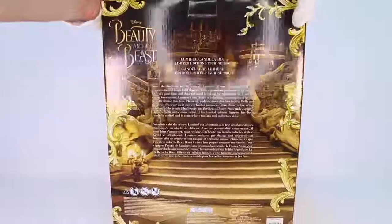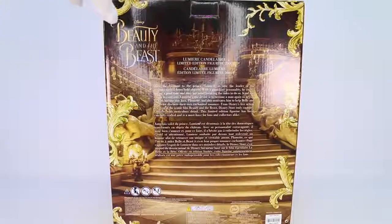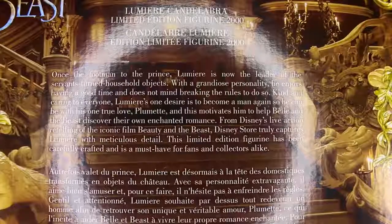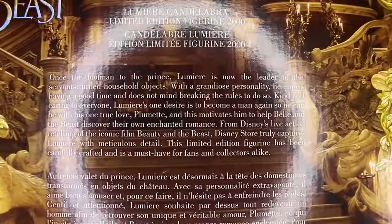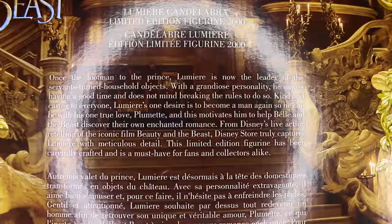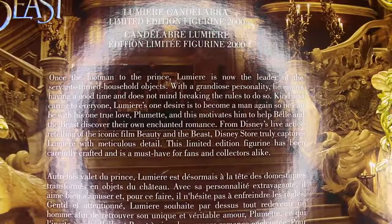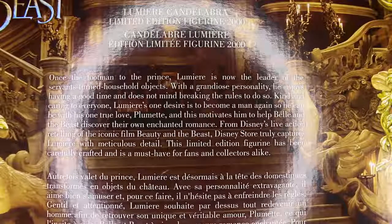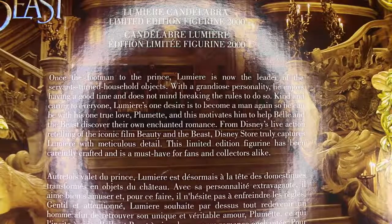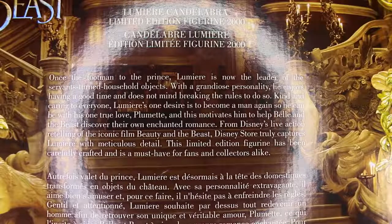On the back we do have a commentary and I always like to read the commentary to you guys. I brought it a little bit closer — sorry about that ring light, that glare is so bad but we gotta get that lighting. It says: once the footman to the prince, Lumiere is now the leader of the servants turned household objects. With a grand personality he enjoys having a good time and does not mind breaking the rules to do so. Kind and caring to everyone, Lumiere's one desire is to become a man again so he can be with his one true love, Plumette.